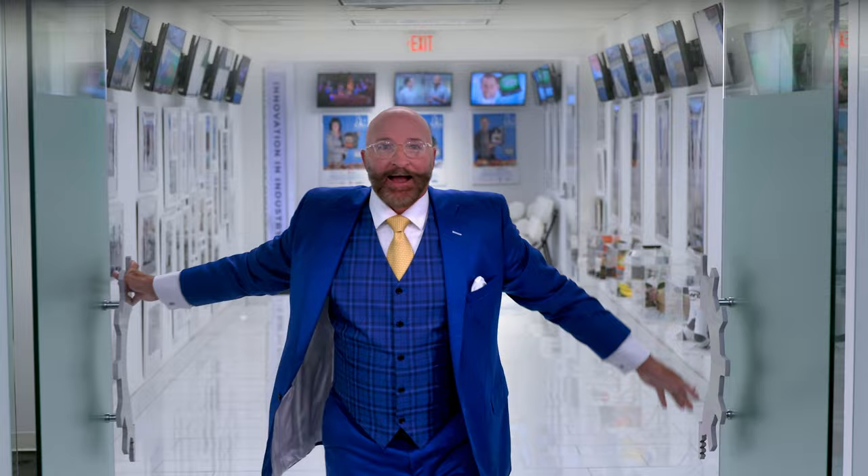Let's introduce you to the man himself, George Davison. He'll show you around. Hi, I'm George Davison, founder of the company. And like you, I'm an inventor.